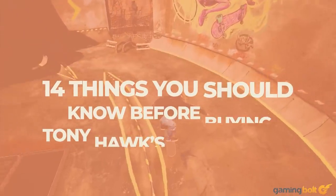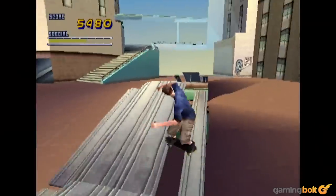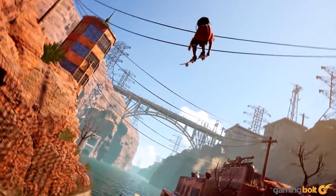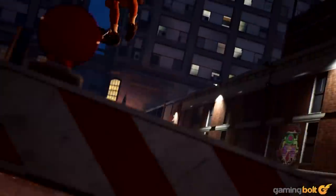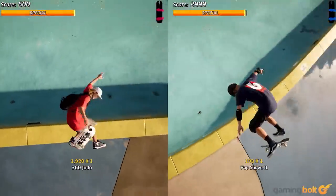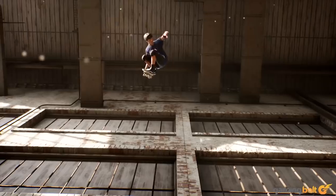The past several years haven't been too kind to the Tony Hawk's Pro Skater franchise, but that's hopefully set to change soon. Tony Hawk's Pro Skater 1 and 2 is out September 4th for Xbox One, PS4, and PC via the Epic Game Store, providing a remaster of the first two games. What sets it apart from the classic versions, and what should you know before buying? Here are 14 things that should help.